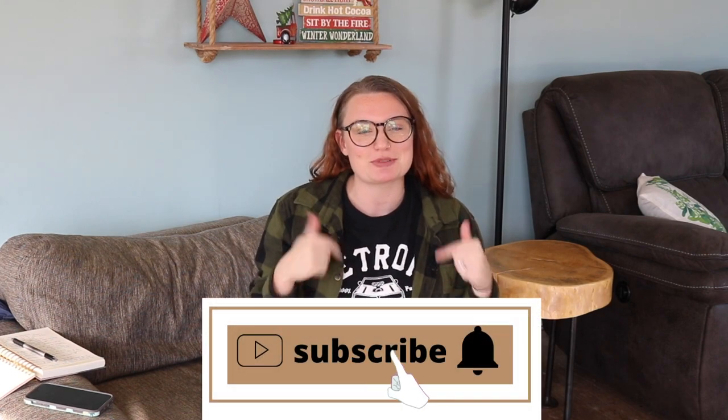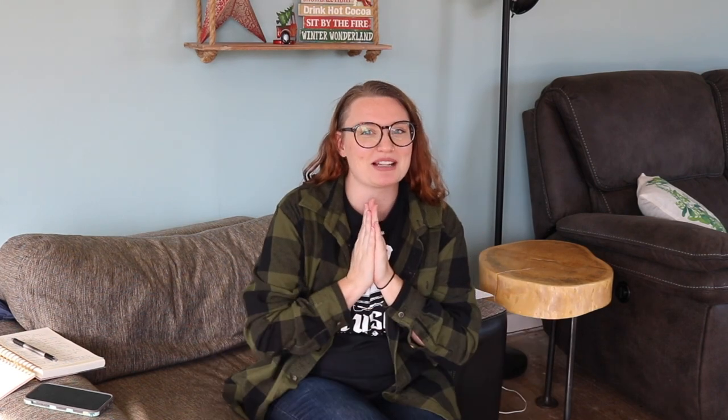If you are excited about these stocking stuffers, make sure to give this video a thumbs up. If you enjoy my content, please make sure you subscribe to my channel — I would love to have you here. Today's video is going to be some stocking stuffer ideas and I believe I have 10 stocking stuffer ideas for your toddler and 10 for your little baby.